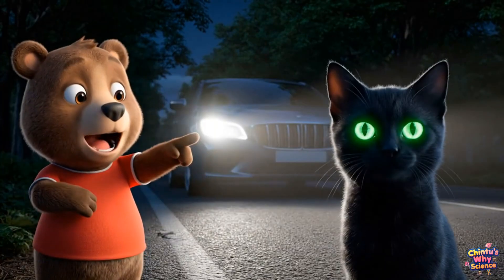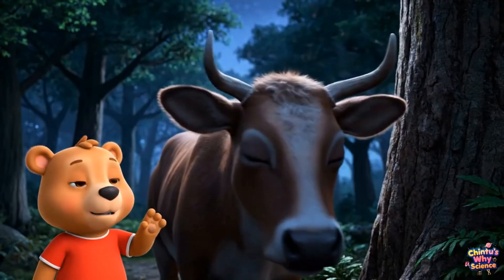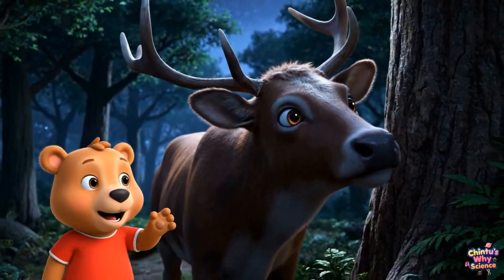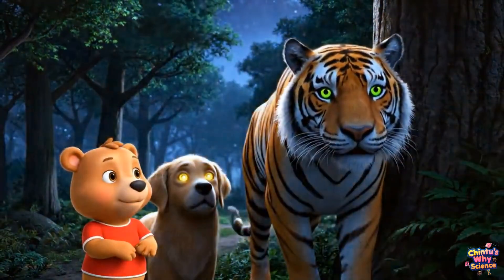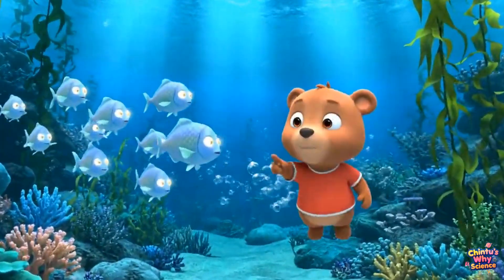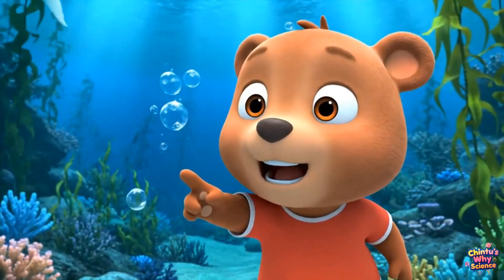That's why you see glowing eyes on roads at night — not just cats. Dogs, cows, deer, even tigers have glowing eyes too. Wow! Even some fish have glowing eyes under the sea.